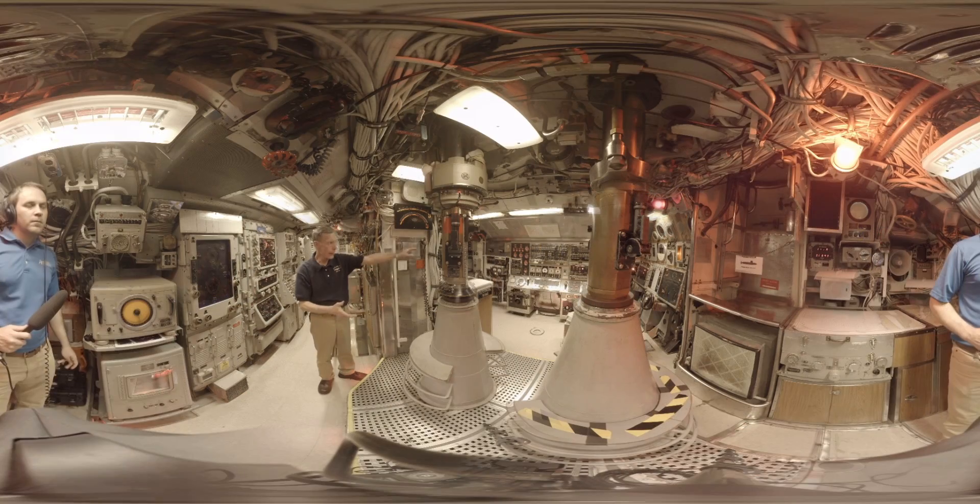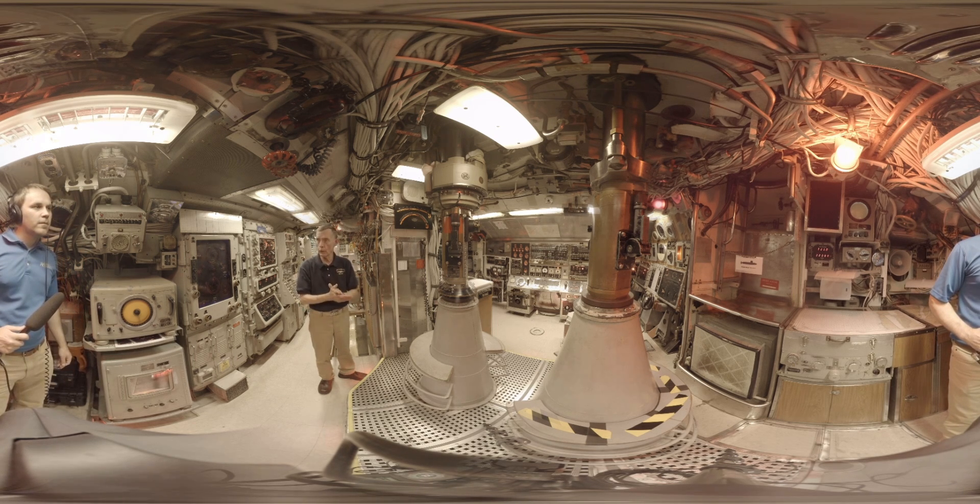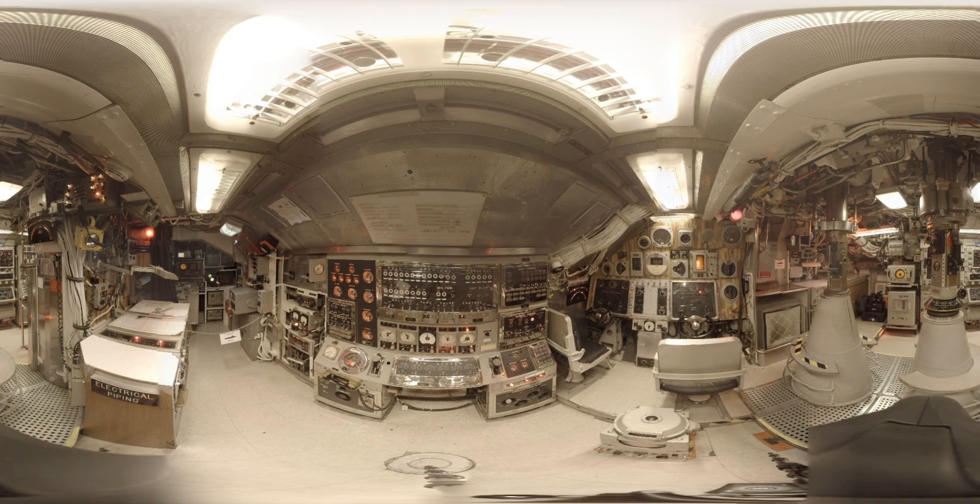That area right there is a very interesting area — it's called the Christmas tree. When we're getting ready to submerge, we want to make sure we don't have any openings in the submarine to worry about, so we're looking for a totally green board. If there are red circles showing, that means we've got holes in the submarine that need to be closed. Once it's all green, the captain will give the order to dive.